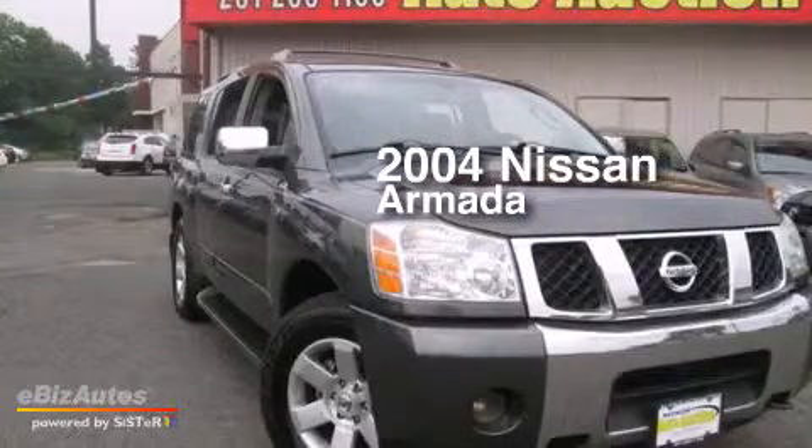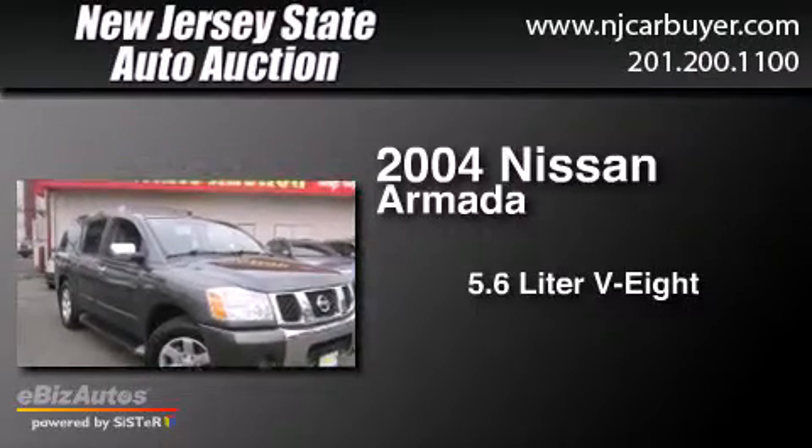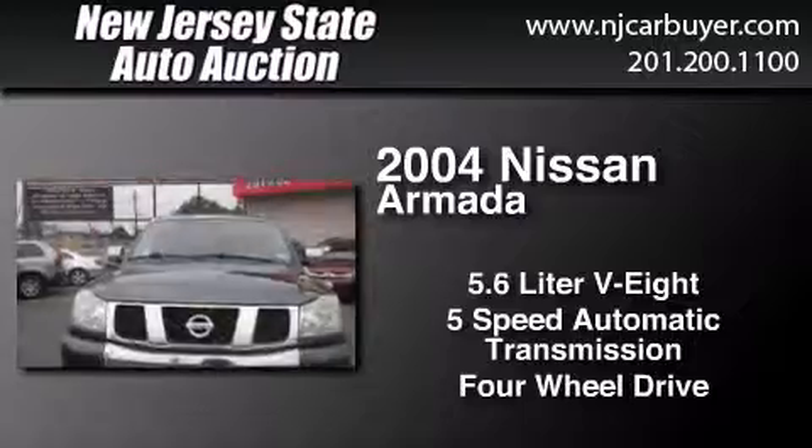This is a 2004 Nissan Armada. It features a 5.6-liter, eight-cylinder engine, a five-speed automatic transmission, and the added capability of four-wheel drive.